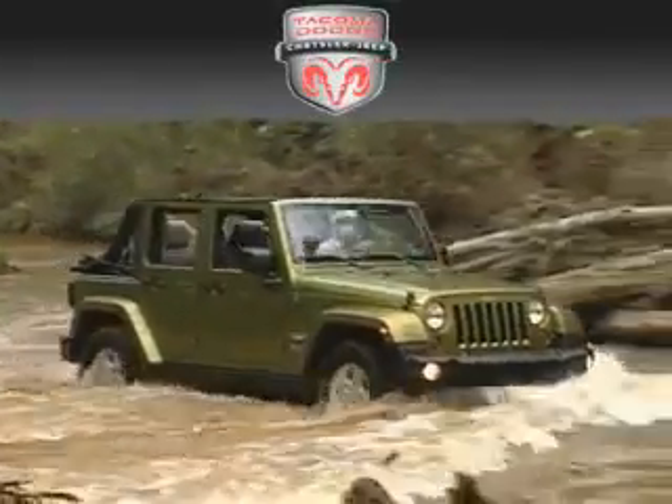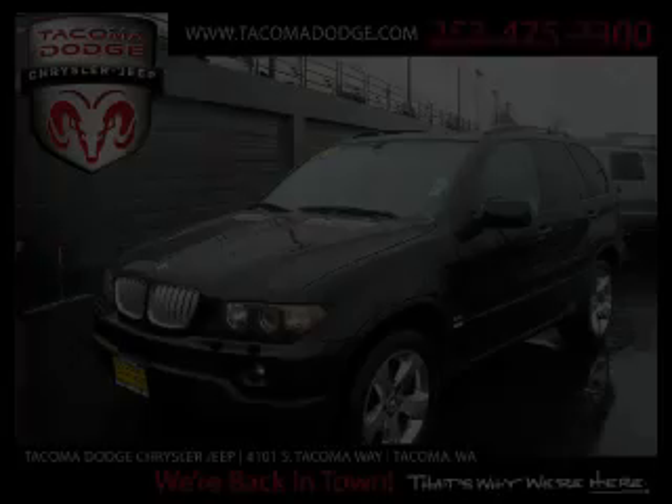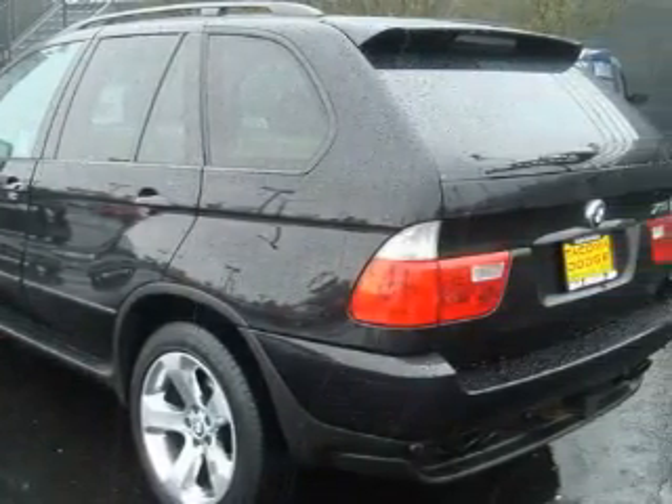Another fine vehicle offered by Tacoma Dodge Chrysler Jeep. This is a 2004 BMW X5, a great fit and finish. The refined 8-cylinder engine, connected to an automatic transmission, produces crisp acceleration.